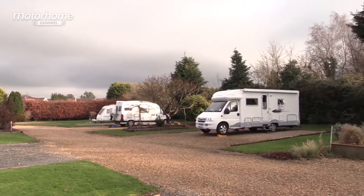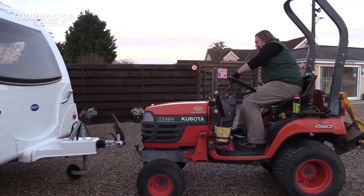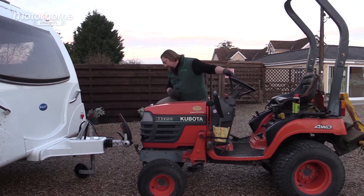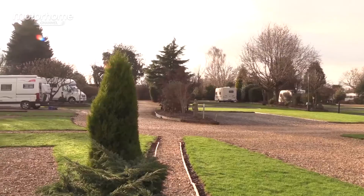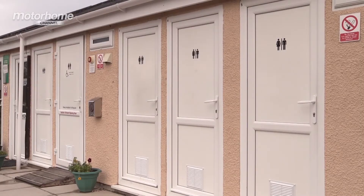All 45 pitches are hard standing and fully serviced. The best thing about this site is that you don't need to pitch the van yourself — the staff will do it for you with their special tractor. The grounds are always well kept, and it's easy to see why this is a popular site.